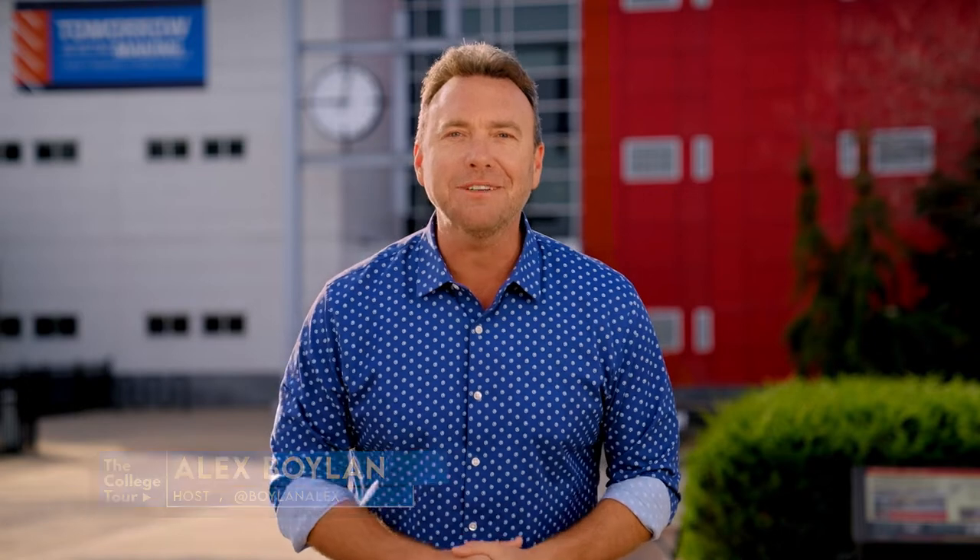Things have a way of working out. We're glad you found your way to Penn College, Ashley, and thanks for telling us about your journey and where you are today. Embracing change really paid off for you. Well done, Ashley.